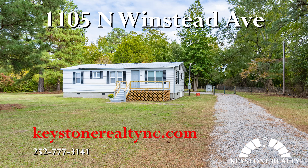Again, this has been 1105 North Winstead Avenue in Rocky Mount. If you're interested in viewing this property or applying for it, be sure to check out our website keystonerealtync.com. Be sure to leave us a comment, like, or subscribe and we will catch you later.